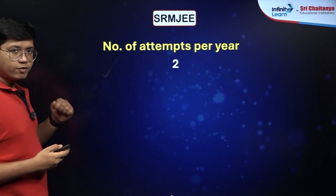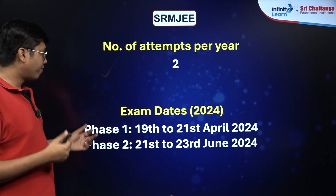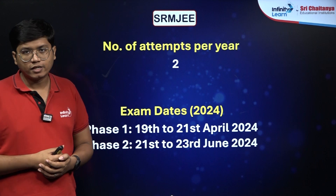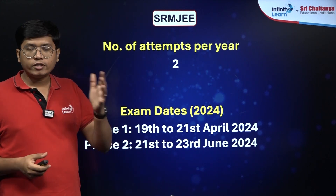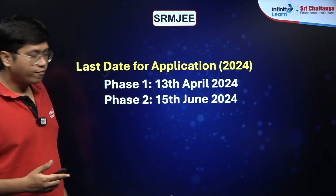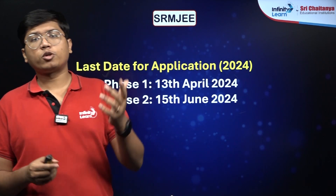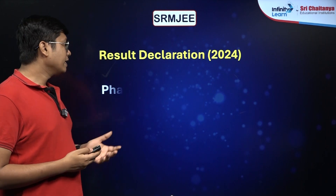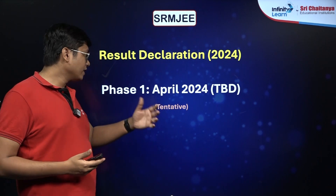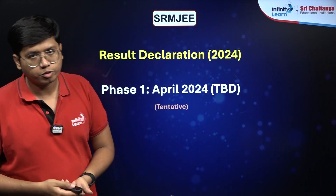There are just 2 attempts for this paper every year. For 2024, Phase 1 is from 19th to 21st April, and Phase 2 is from 21st to 23rd June — both are after your second attempt of JEE Mains. The last date for application for Phase 1 is 13th April 2024, and for Phase 2 it's 15th June 2024. The dates are pretty close to the actual exam dates, so make sure you don't miss out. The result declaration for Phase 1 is a tentative date in April 2024; the exact date might change and you will be getting notifications soon.